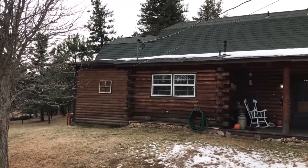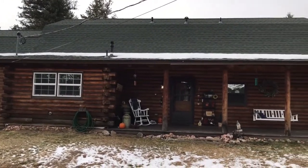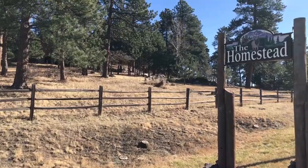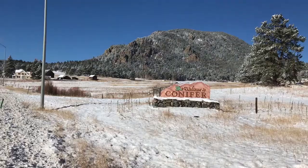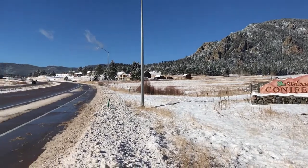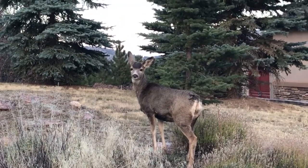This home is for sale and is located in the Morrison foothills just outside of Denver, Colorado. It's in a neighborhood called The Homestead, which is really popular for its location. It's easily accessible via Highway 285 and is only 30 minutes from downtown, and it's easy to get into the mountains to go hiking, snowshoeing, or skiing — just a terrific location.